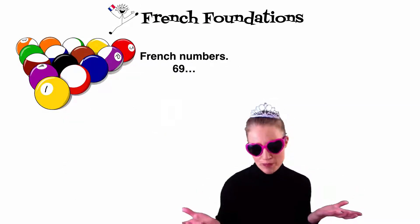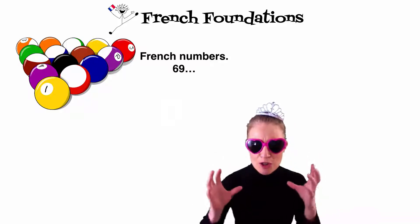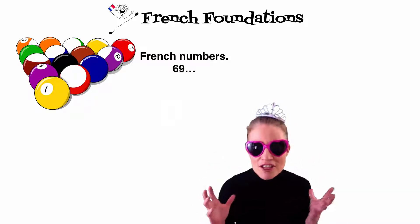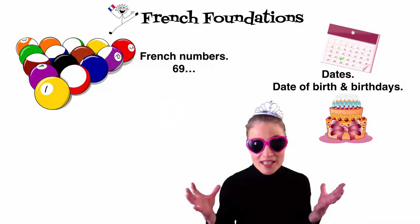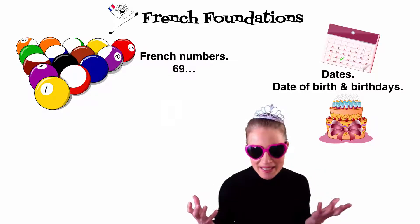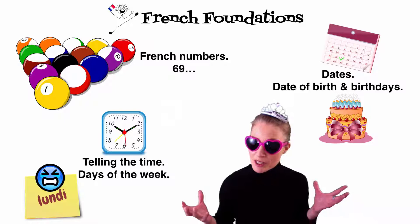Bonjour! French numbers — fine till you get to 69, but I will give you lots of clues to help you remember the bigger numbers, and we'll have fun doing it. Once you know your numbers, we'll look at dates: how to say your date of birth, birthdays, those really big numbers like the years. And those numbers will help you to tell the time. And we finish with the days of the week.